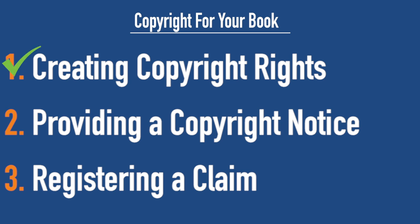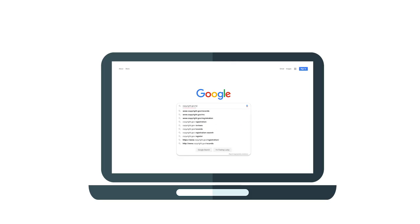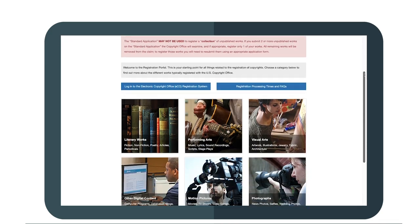So we've done step one — we've written it. We've done step two — we have a claim in our book. Step three is the big one. This is the one that most authors miss and it's probably the most critical: actually registering a claim with the US government. The good news is the US government has a website just for this — you can find the link below. Let's jump on my computer and I'll show you how to effectively register your copyright in less than 15 minutes.